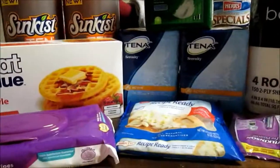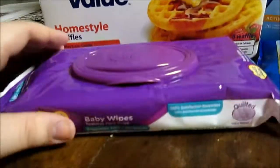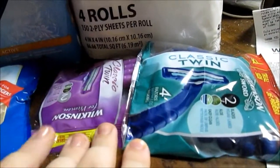With my overage from everything, I bought a box of waffles — they were $1.42 — baby wipes, which were $0.97, and then two packs of razors, which were $0.97 a piece.